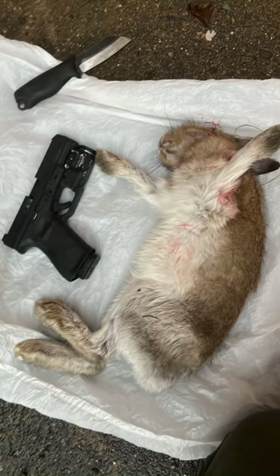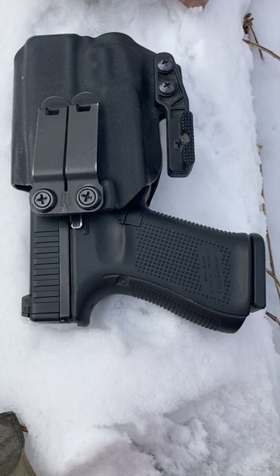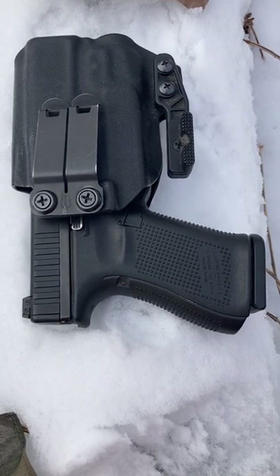I carry it in an inside-the-waistband holster when I'm in the woods for the most part, because the state I live in is pretty restrictive.